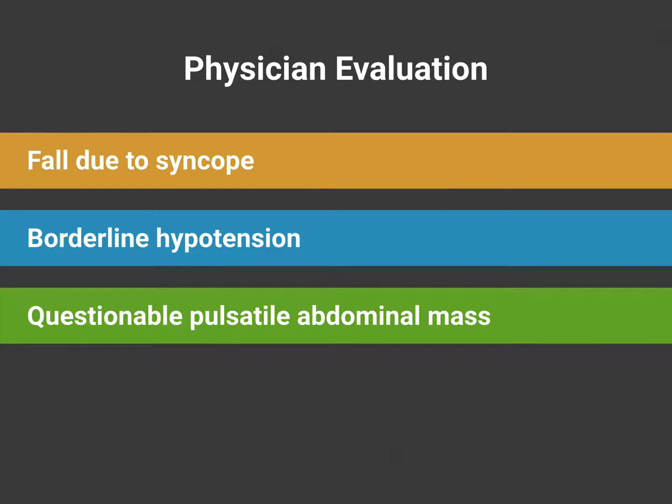On physician evaluation, they found that the fall was actually due to syncope. What had happened is the gentleman had sudden severe back pain first, then passed out and fell off his lawn mower secondary to that. They also noticed his borderline hypotension in a gentleman with a history of hypertension. On physical exam, he had a questionable pulsatile abdominal mass. The patient had no history of AAA, but this was concerning in this clinical setting.